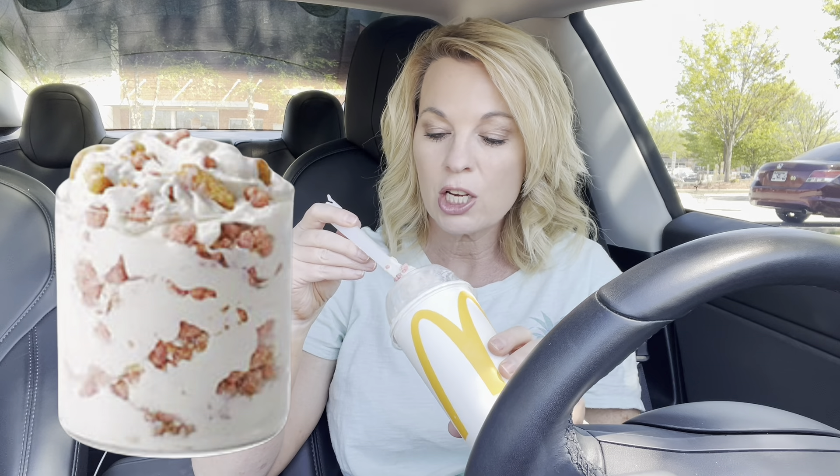Hi, welcome back. I am at McDonald's. They have a new McFlurry. It is a strawberry shortcake McFlurry.